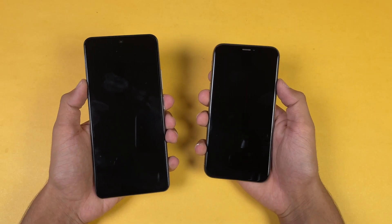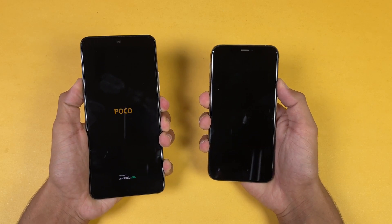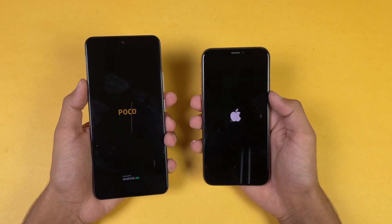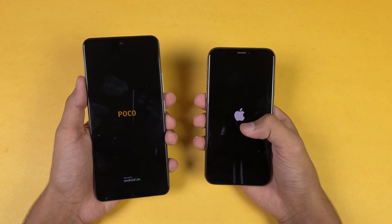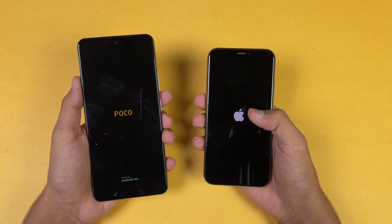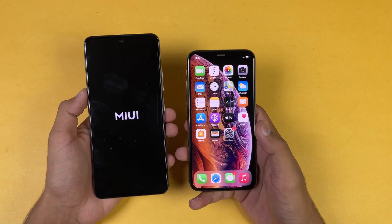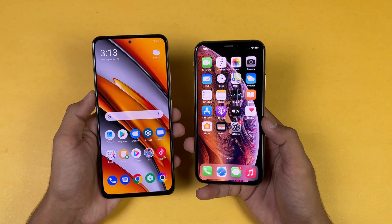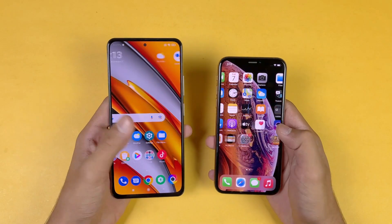Now let's see the boot up test — here we go. The logo appears faster on the Poco compared to the iPhone XS. We have Android 11 on the Poco with MIUI 12.5, while on the iPhone we have iOS 14.7.1. The iPhone XS is actually faster when it comes to booting up — the F3 finishes shortly after, with about a four or five second difference between these two devices.